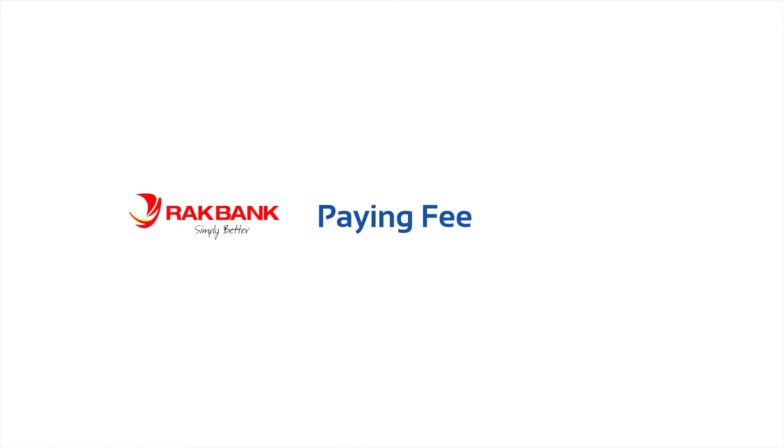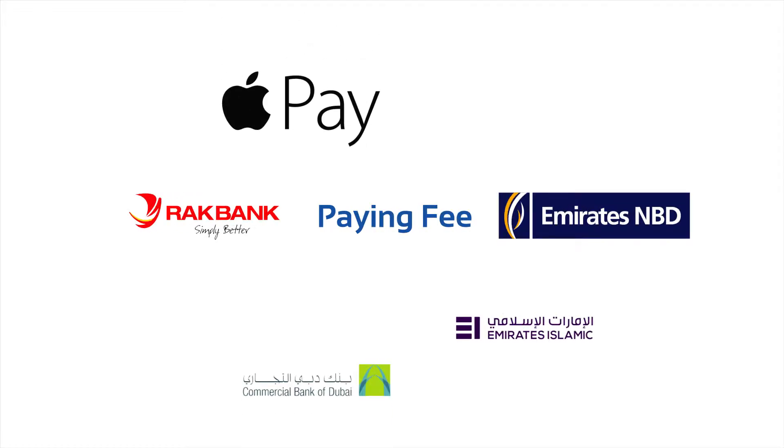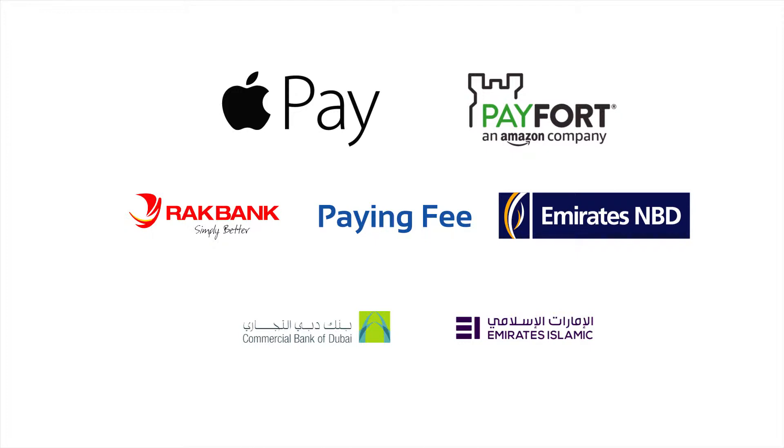Our payment options are flexible. You can visit our branches in UAE or transfer to our bank accounts, or you can use the payment link to pay by your credit card.